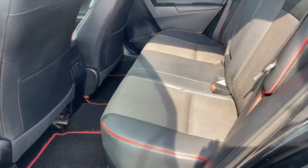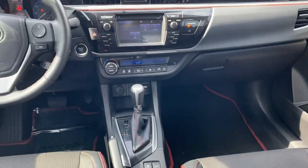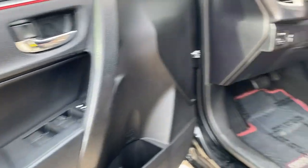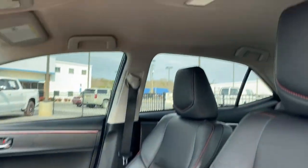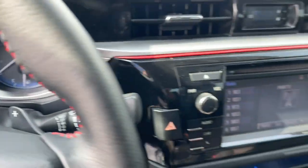These are just some of the great options this vehicle comes with: keyless entry, backup camera, heated mirrors, fog lamps, electronic stability control, Bluetooth connection, aluminum wheels, alarm, steering wheel audio controls, and rear spoiler.